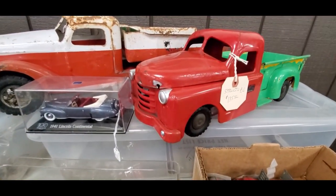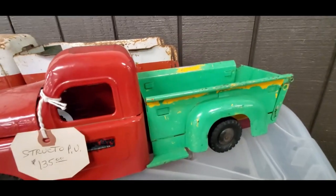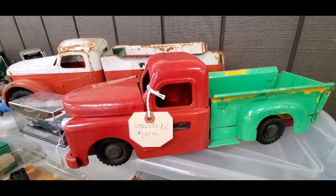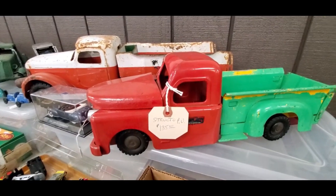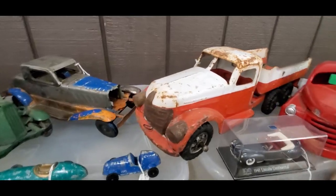Check out these tin toys — look at that Structo pickup truck at $135, that is a nice piece. It's got a second coat of paint but still pretty cool. Look at that original one.